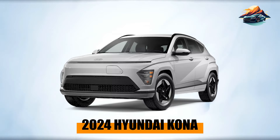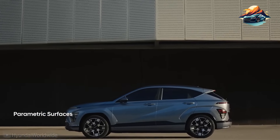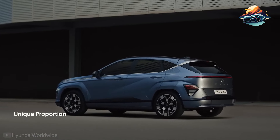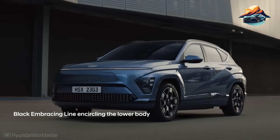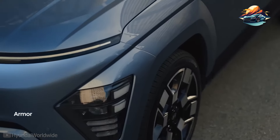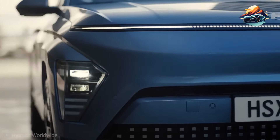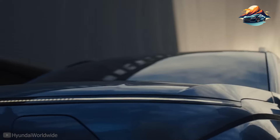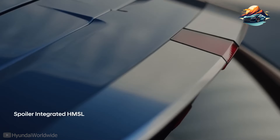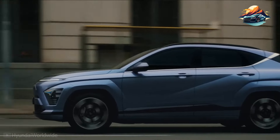First up: the 2024 Hyundai Kona. With a base price of $25,000, the Hyundai Kona proves itself as a high-value competitor in the subcompact market. It has a lot of positive aspects, such as its fuel-efficient base engine and a cabin that is comfortable and roomy for both passengers and cargo. The base 147-horsepower four-cylinder powertrain is rated to achieve 34 MPG on the highway and 29 MPG in the city according to EPA estimates.